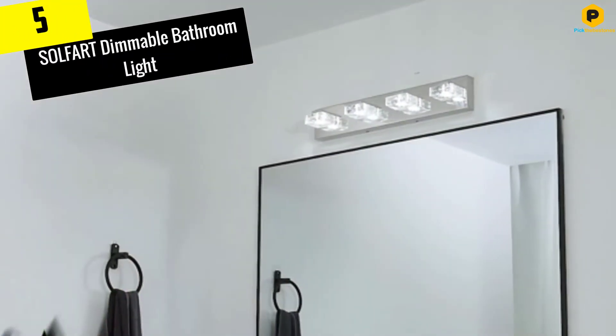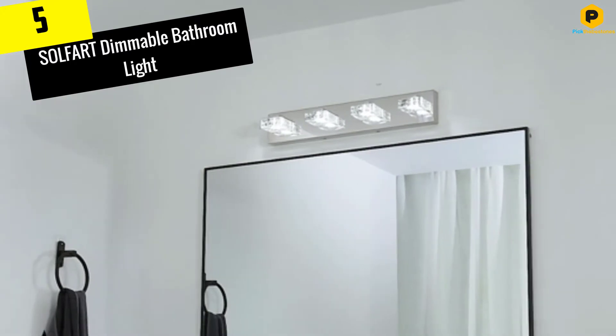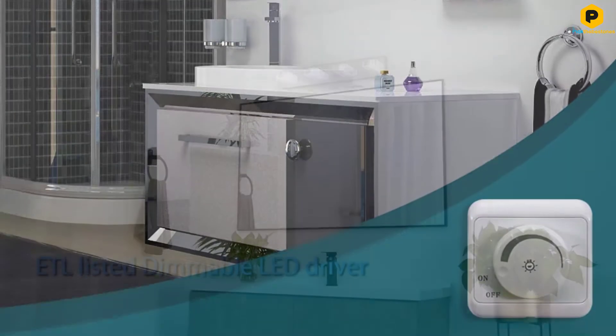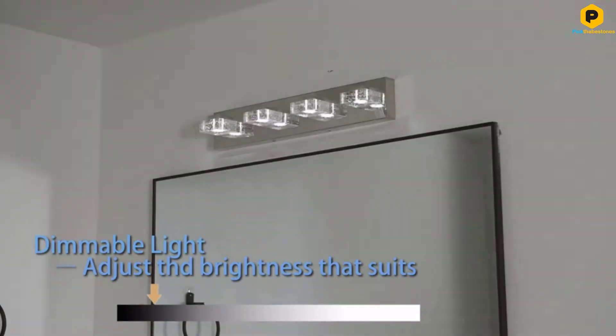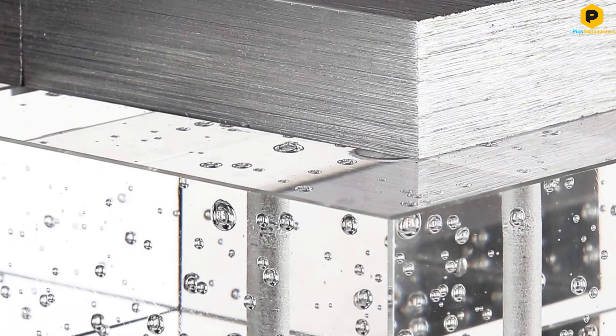Starting at number 5, we have the SOLFART Dimmable Bathroom Light. The SOLFART Vanity Light is a modern take on an above-the-mirror light fixture. Its stainless steel finish is polished to a glossy, mirrored shine, and its shades are made of elegant, bubbled glass crystal. Resistant to both rust and moisture.